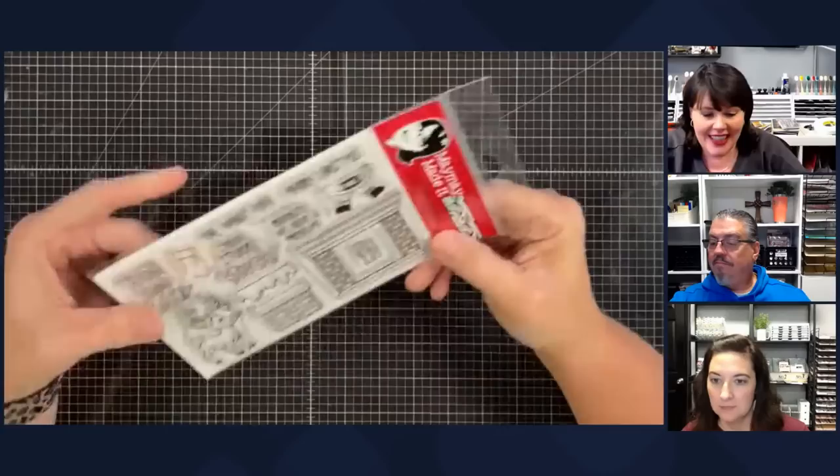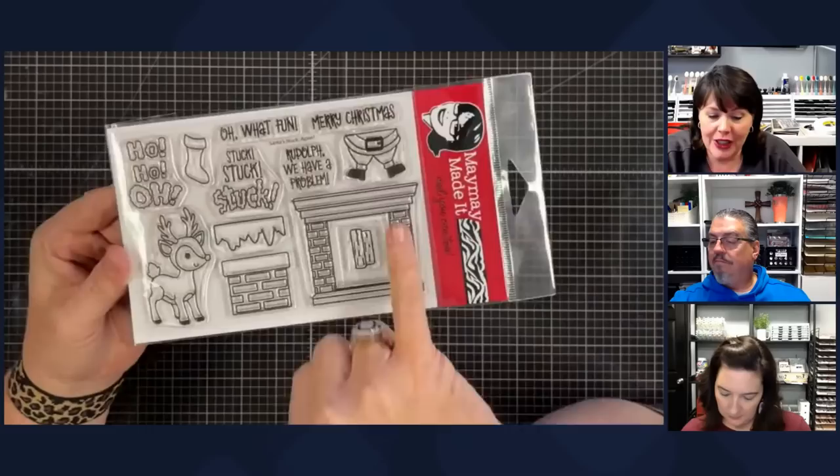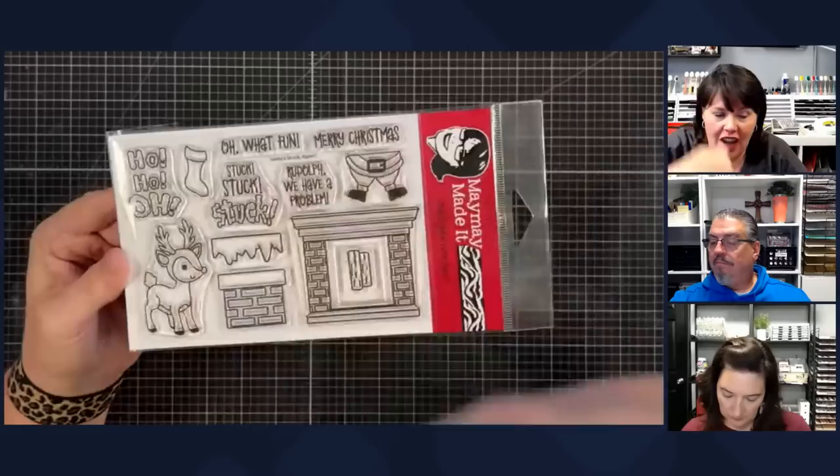This one is Fall for Jesus — come on, isn't that adorable? That cross — love that cross. This one is Santa Stuck Again because we had a Santa Stuck and then we came out with Santa Stuck Again because I really wanted this fireplace situation. Santa comes down here, he can hang out down here, or he can go in the top of the chimney — and look at that Rudolph! Are you kidding me? He's so cute.